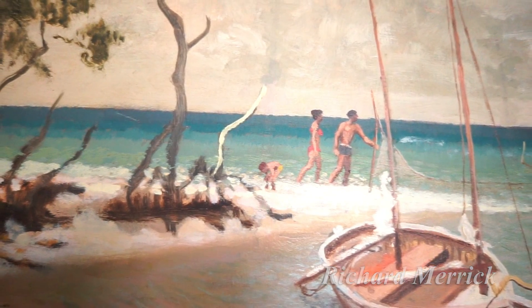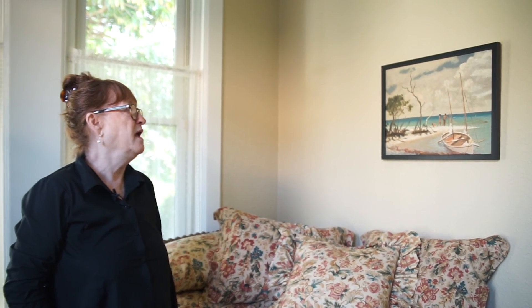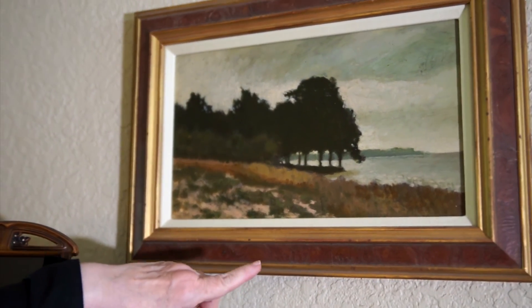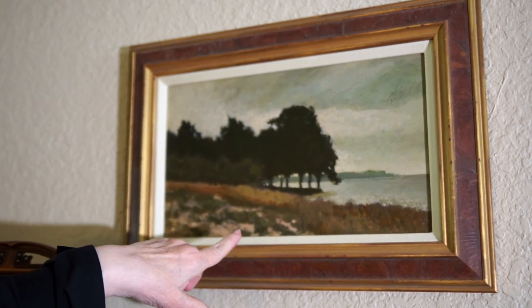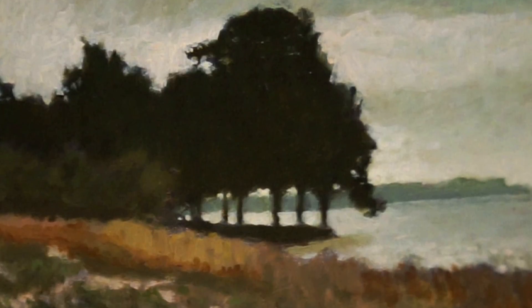It is oil on canvas, and it looks like it might have been painted on Biscayne Bay with a sailboat and the family enjoying the sand — a South Florida landscape. It's an oil painting done by Richard Merrick; it's definitely a South Florida scene. You can see the bay water, the sand, and the tree.